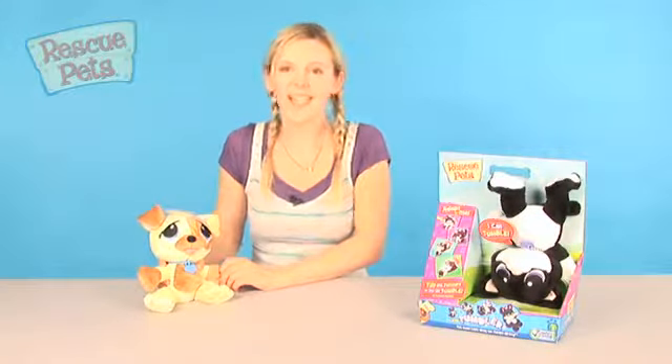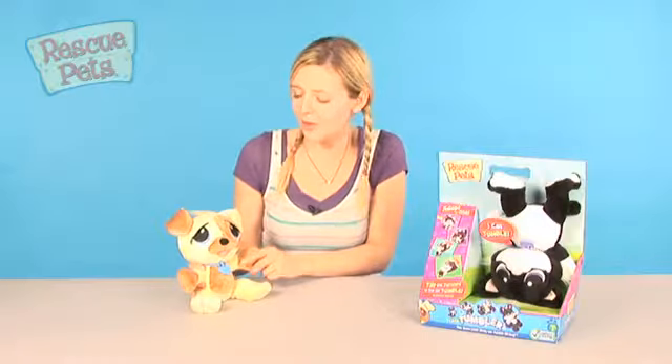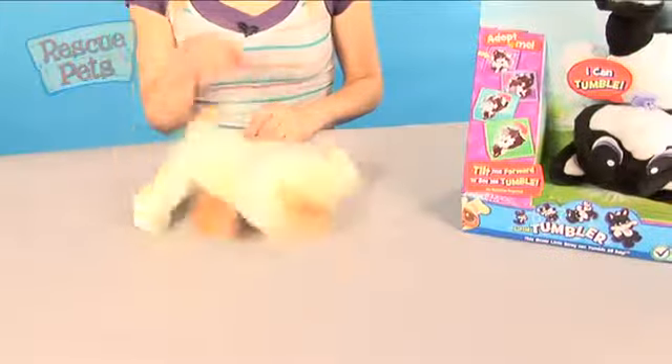Here we have Rescue Pet's little tumbler. There's a fluffy kitten and a mutt. Let's take a look at mutt. He's so soft, perfect for cuddling, and he can really tumble. Just give him a little push forward.